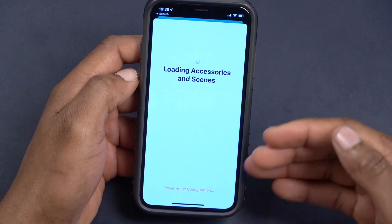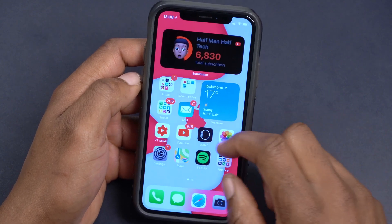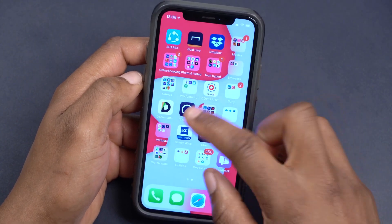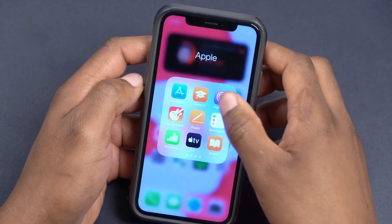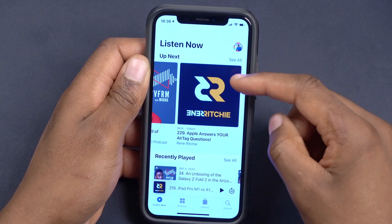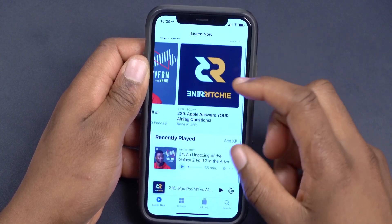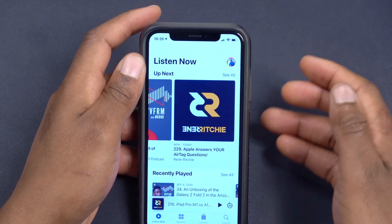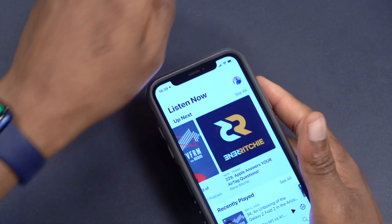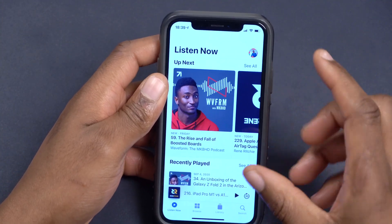Something else that's been added relates to the Podcast app. You'll be able to set up subscriptions, which is coming in the future. If you subscribe on iPhone, you'll be able to access all your subscriptions across other devices like the Mac and iPad as well.